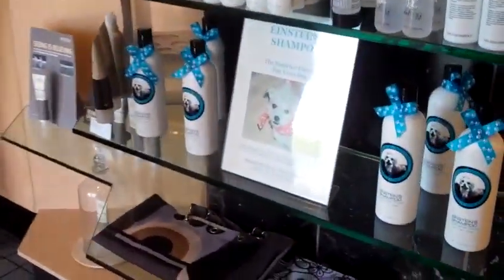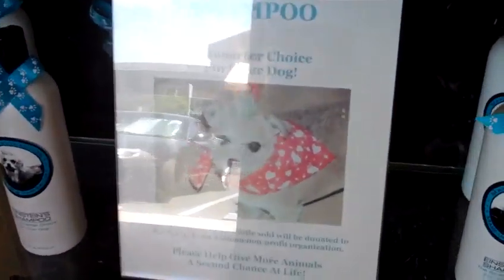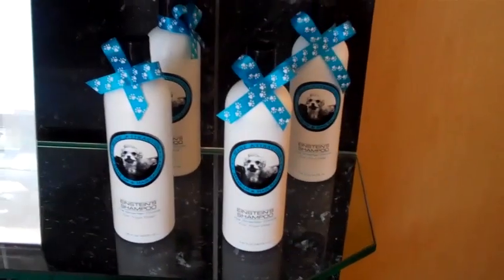And lastly, you will find Einstein Shampoo. Einstein is Kendall and Beata's — the owners of our salon — dog, that they got through a group called Rescue. It's the highest quality pet shampoo available, and we do donate part of the proceeds to Rescue. Thank you so much for coming to check out our salon, and we look forward to seeing you soon.